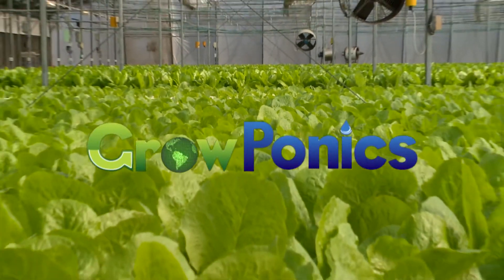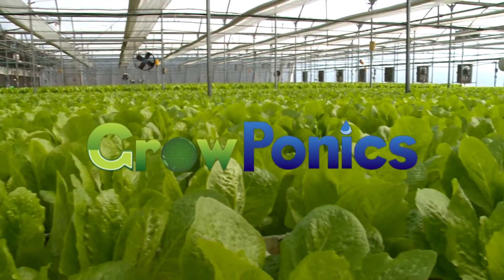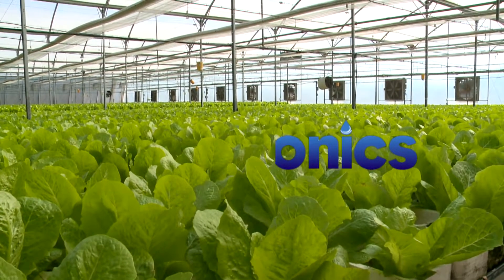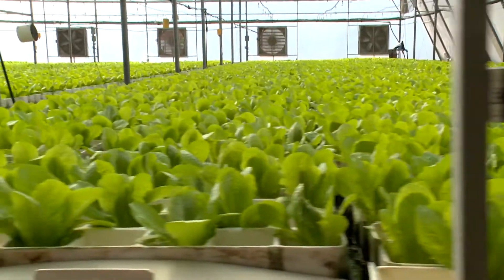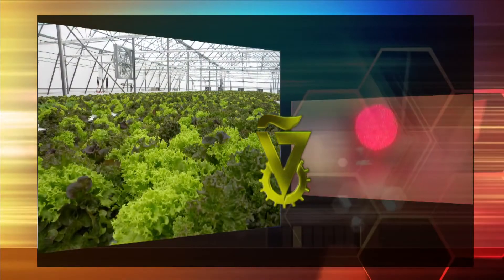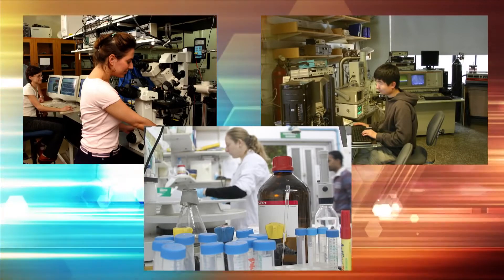Groponics, saving on land, water and costly manpower, enabling the best quality, lowest cost produce to be locally grown anywhere. Groponics' unique multi-disciplinary approach began life in Israel's prestigious Technion Institute of Technology and was developed by high-tech engineers, scientists and agronomists.